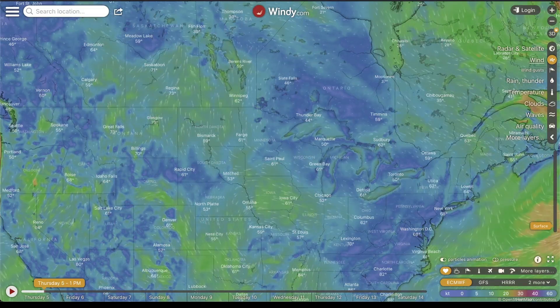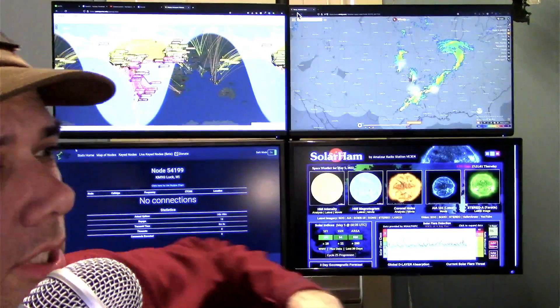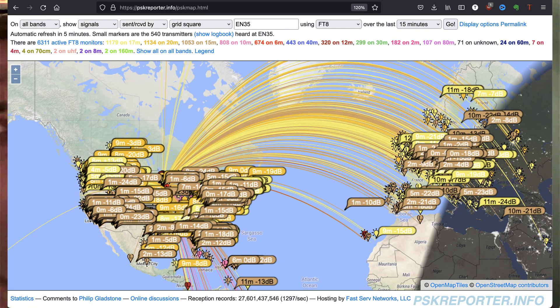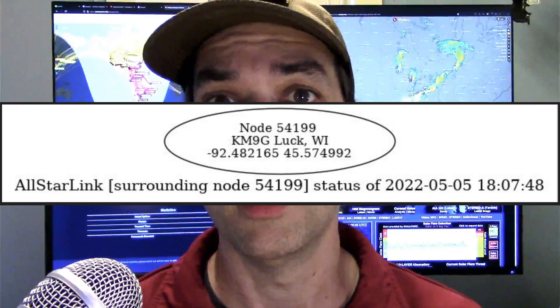Over here on this other side is PSK Reporter, currently showing me all signals sent and received by me in the last 15 minutes — that's a bit out of date since I haven't made any signal reports and it hasn't refreshed. Down here is Solar Ham, showing me the sun cycle, and over here is my AllStar node. My AllStar node number is 54199, and if I was connected to people, I would see connections over there.